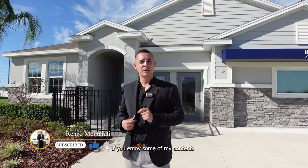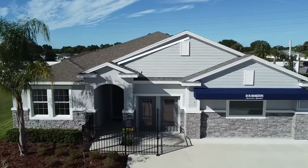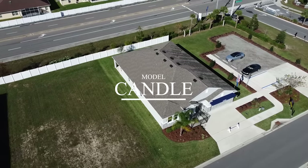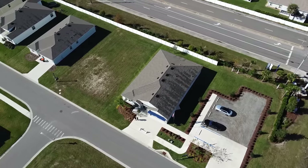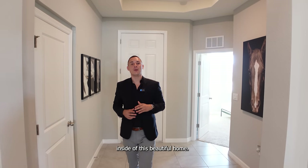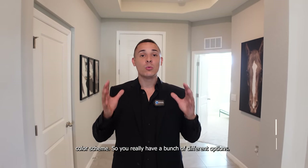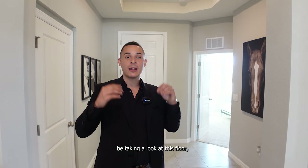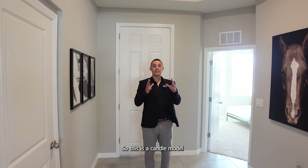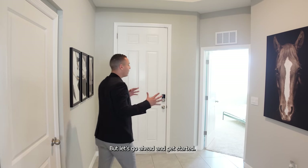Alright, ladies and gentlemen, now it's time to go take a tour of this home. Please don't forget to like and subscribe if you enjoy my content. Here we are at the front door of this property. Before we get started, just know that each floor plan has different color schemes, so you have a bunch of different options. This is the Camden model, and it's going to have gray ceramic flooring in the main living spaces and wet areas.